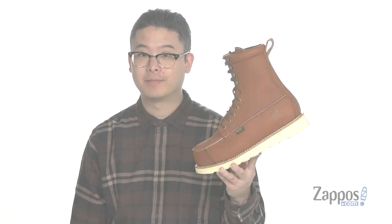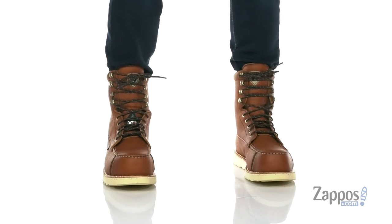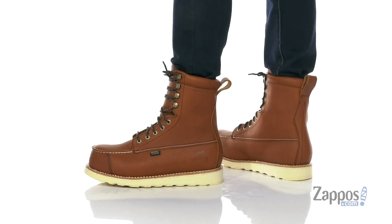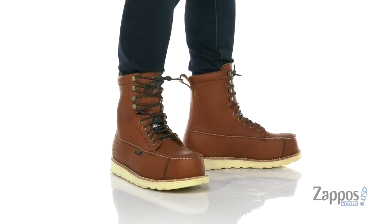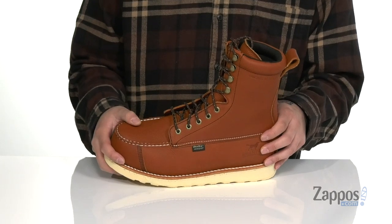Hey, it's Andrew from Zappos and this is the Wingshooter ST from Irish Setter. This rugged work boot features a durable long-lasting leather upper with a puncture-resistant design. Waterproof construction keeps your feet dry and comfortable. There's also added protection at the toe with a nice non-metallic design.